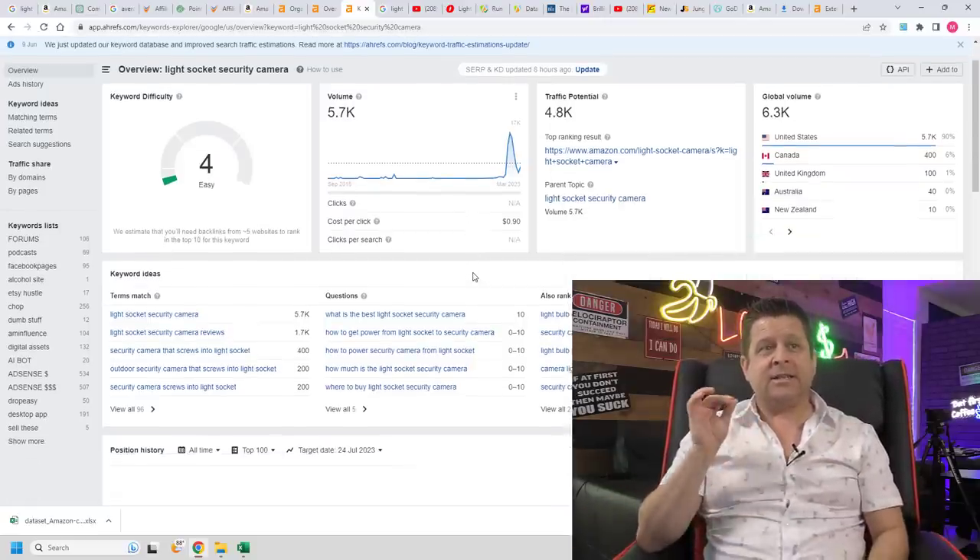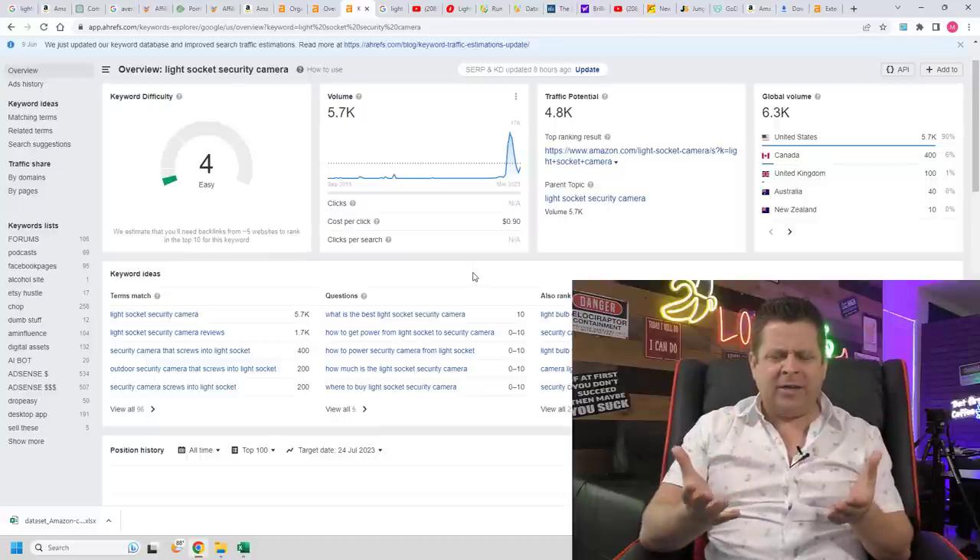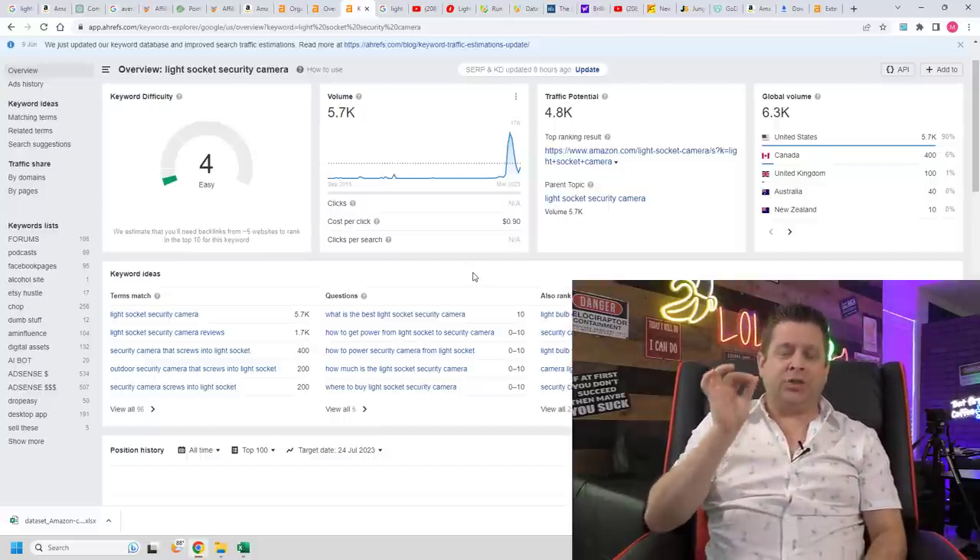The term 'light socket security camera' is searched over 6,000 times every month. We need to find where the best place to get traffic is. My honest advice: don't invest in guru courses or another training program — just go to Amazon and buy the product. This only cost me $50 and it was delivered the next day. Now I have something I can actually test and document: what came in the box, how it works, how to set it up, how much the app costs.